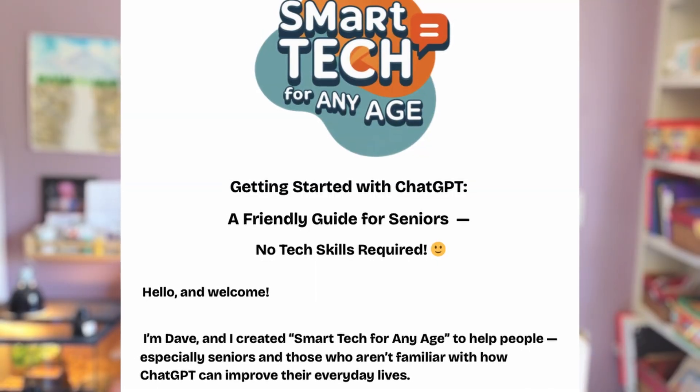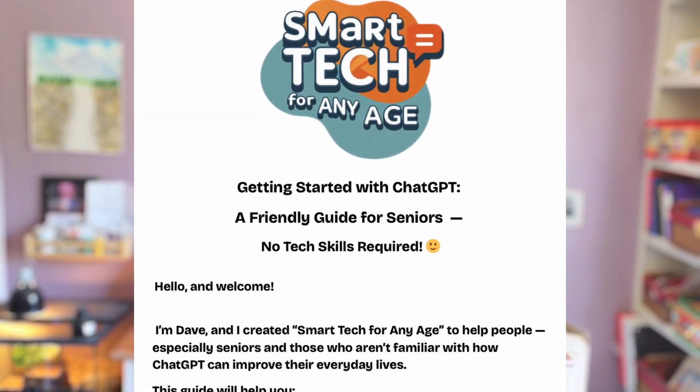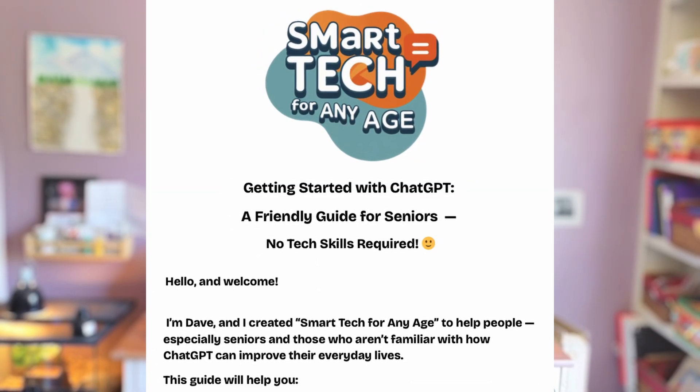Are you interested in a simple, downloadable, and free PDF file that teaches you how to go from a beginning ChatGPT user to semi-pro? I made one for you, and you can get it right now by clicking the very top link below. It's called 'ChatGPT Guide for Seniors: Explained in Plain English.' Grab it right now, all for free. Now let's get back to learning.